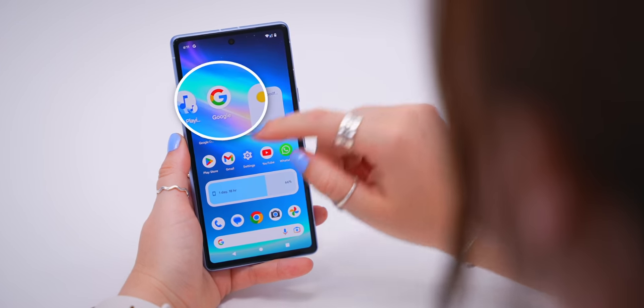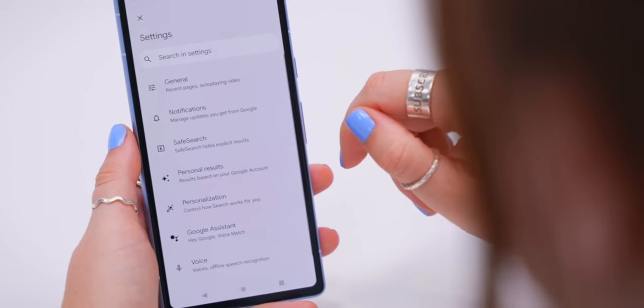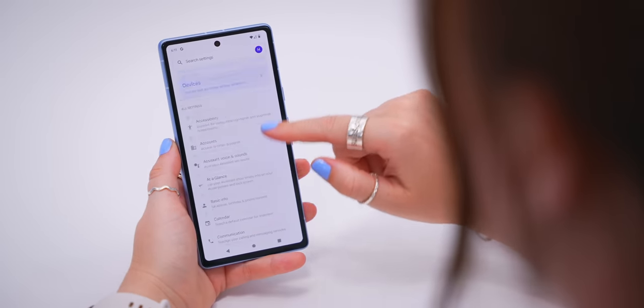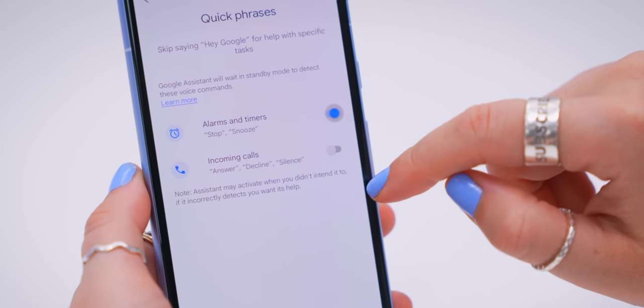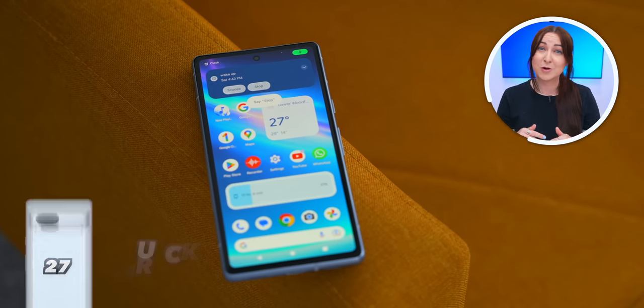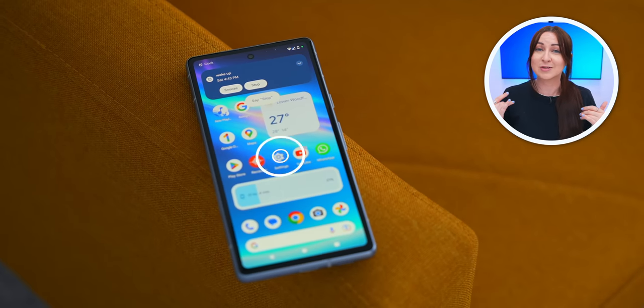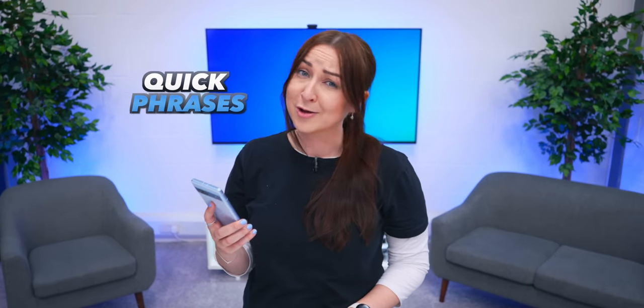One of the most popular Pixel features is Quick Phrases. In your Google Account settings, scroll down to Google Assistant and toggle on both Quick Phrases options. Now when you get a phone call, just say 'Answer' to pick it up without touching your phone. If an alarm is going off, just say 'Stop' and it'll automatically stop.